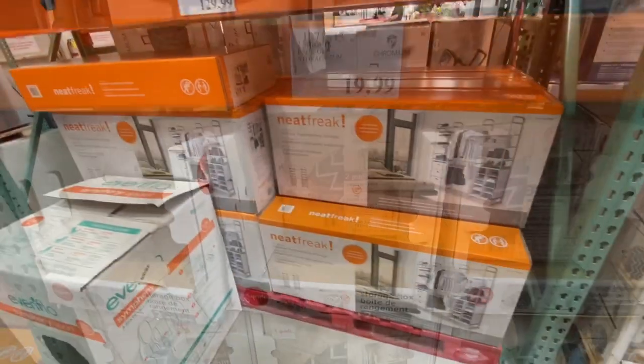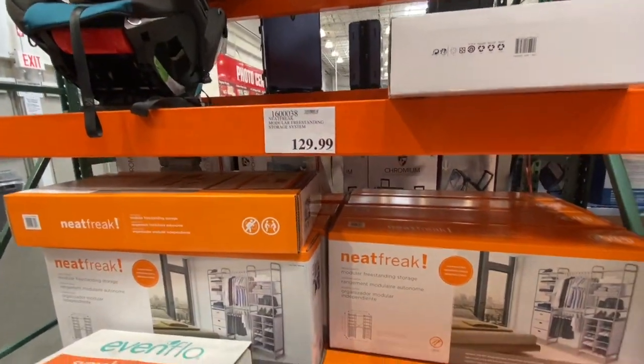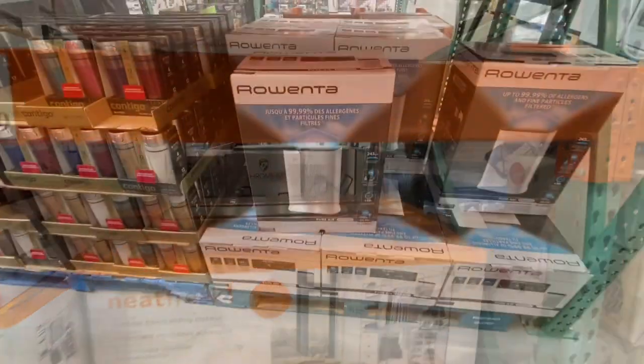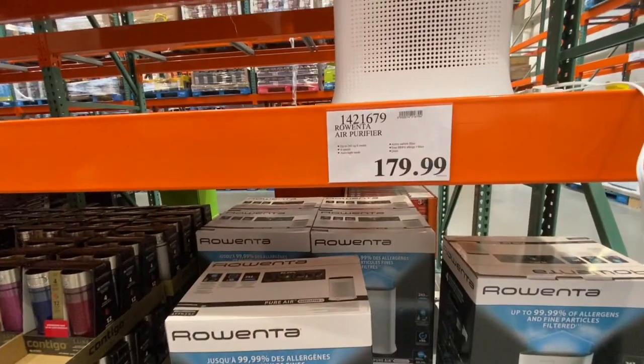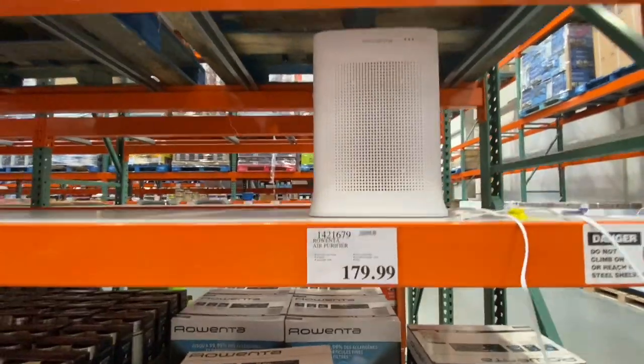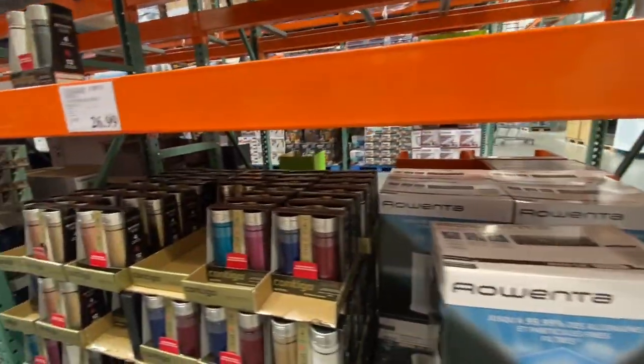Perfect for kids' storage. The Neat Freak storage system was 129.99, great for organizing your clothes closet. An air purifier covering up to 243 square feet was 179.99.